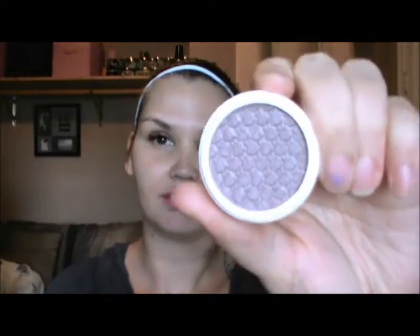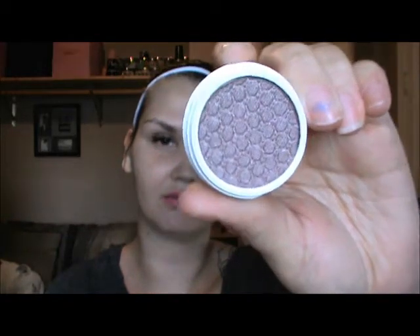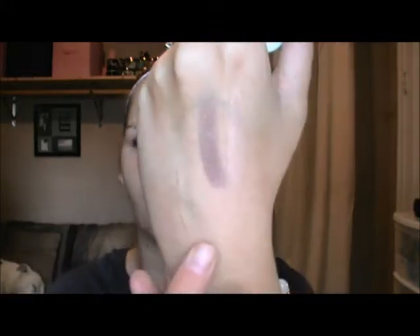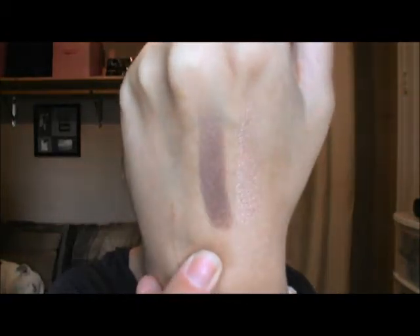Next one is Mixed Tape and this is also pearlized. It's like a brown with some purple in it — kind of a cool taupe. They're the neatest feeling, so nice. Aren't they beautiful? That was Mixed Tape.